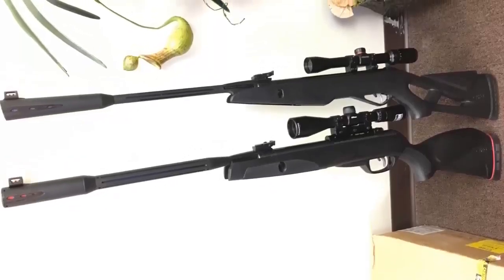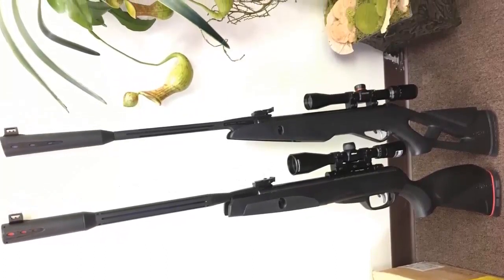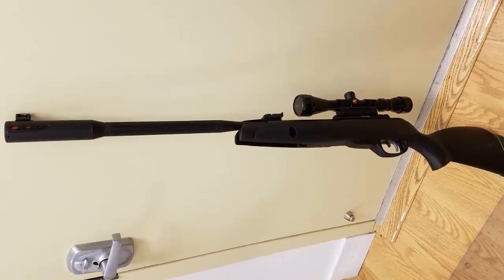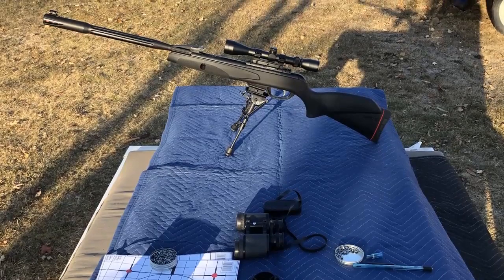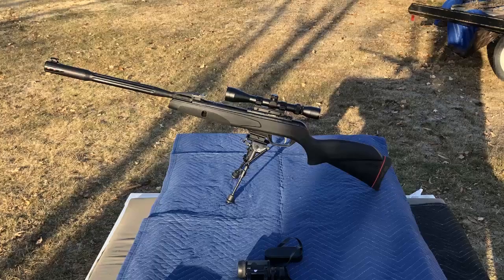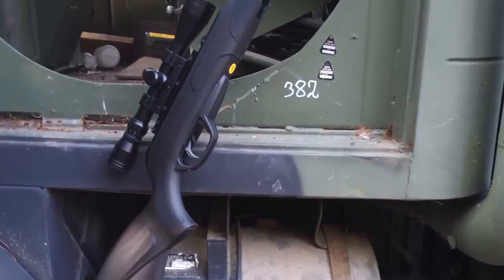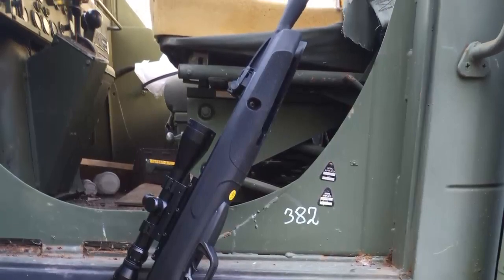For anyone looking for a powerful and accurate air rifle, the Gamo Whisper Fusion Mach 1 is the perfect choice. With its unique design and advanced features, this air rifle is sure to provide years of reliable performance. Whether you're looking to shoot targets, hunt small game, or just have fun plinking in the backyard, the Gamo Whisper Fusion Mach 1 is an excellent choice.